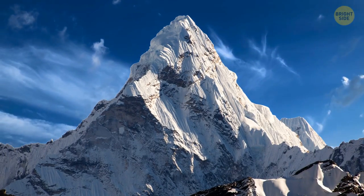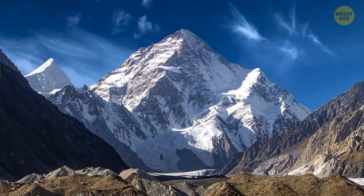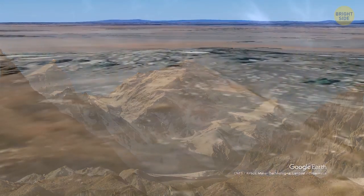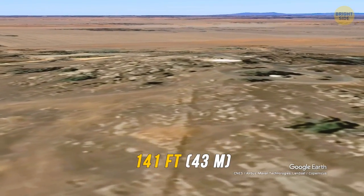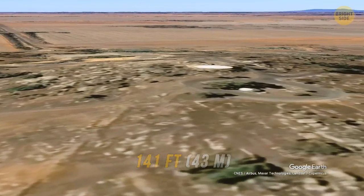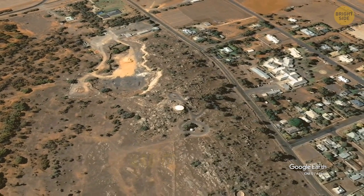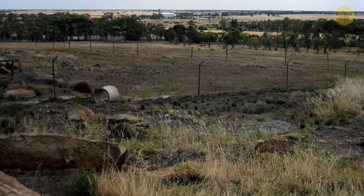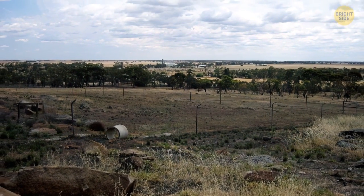We know about Everest, the Alps, and other huge mountains. It made me wonder — what is the smallest mountain in the world? It's Mount Wycheproof, which rises only 141 feet above the surrounding terrain, a mere 486 feet above sea level. The mountain is in Australia, and there are debates about whether to categorize it as a hill or a mountain.